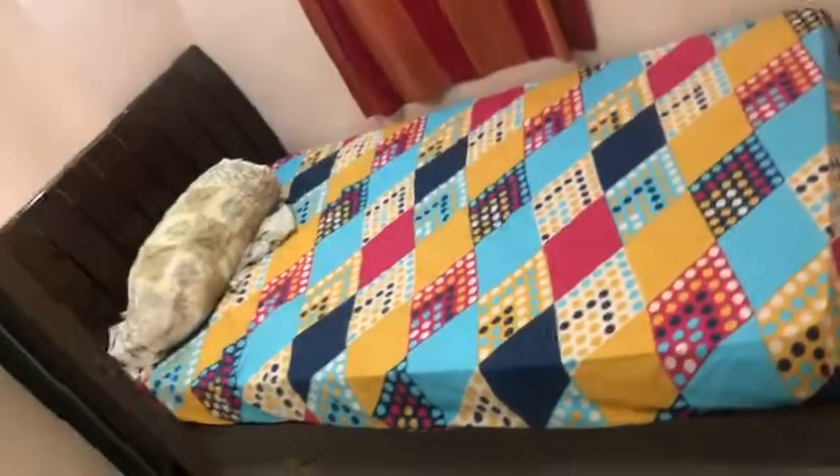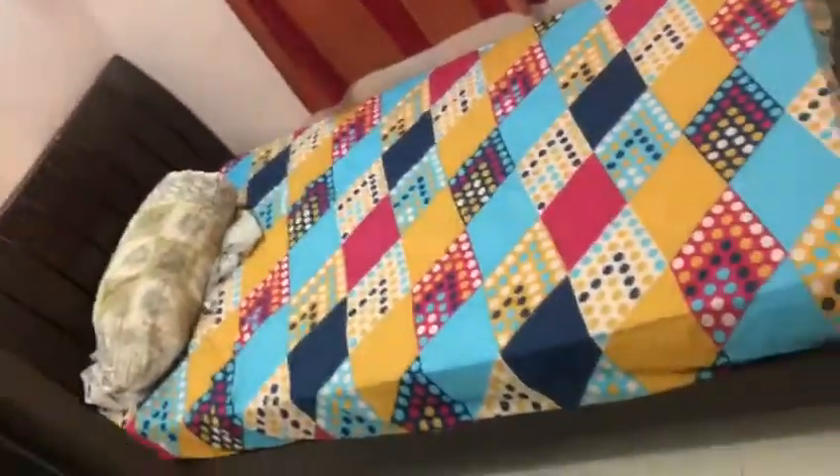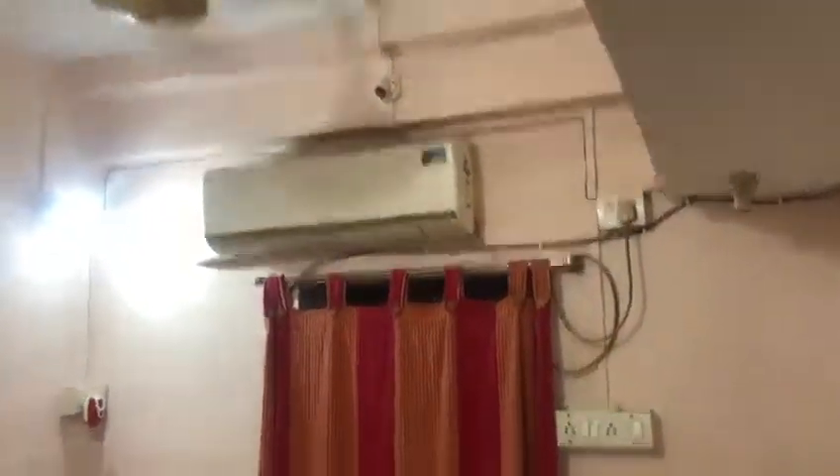This is a small bedroom. Small bed. AC. There is also a window.